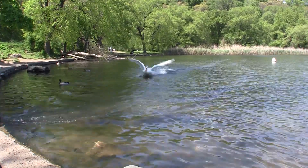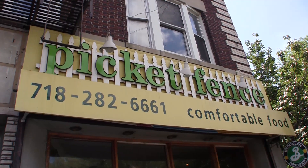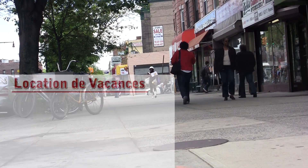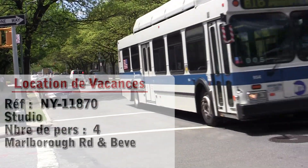Hello and welcome to another New York Habitat Vacation Rental Video Tour. Today we will be visiting a lovely studio apartment located in Flatbush, a great neighborhood in Brooklyn, New York.